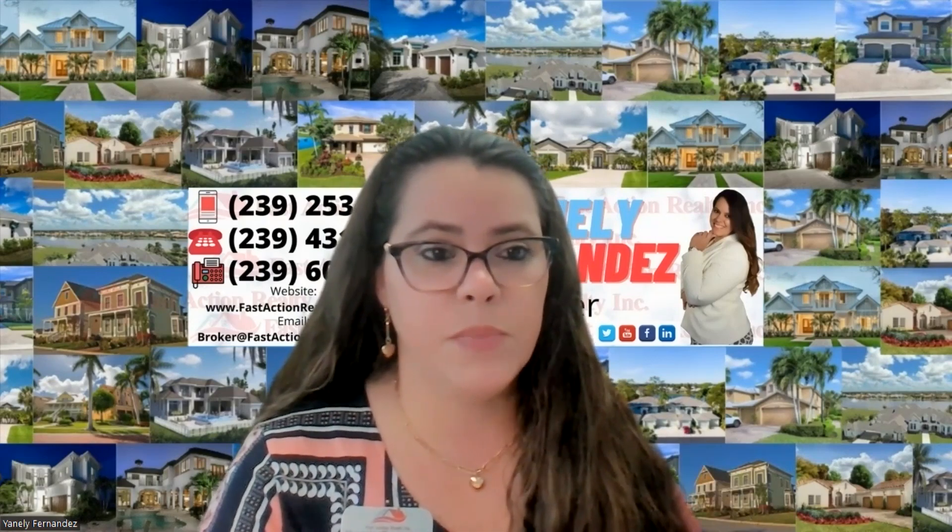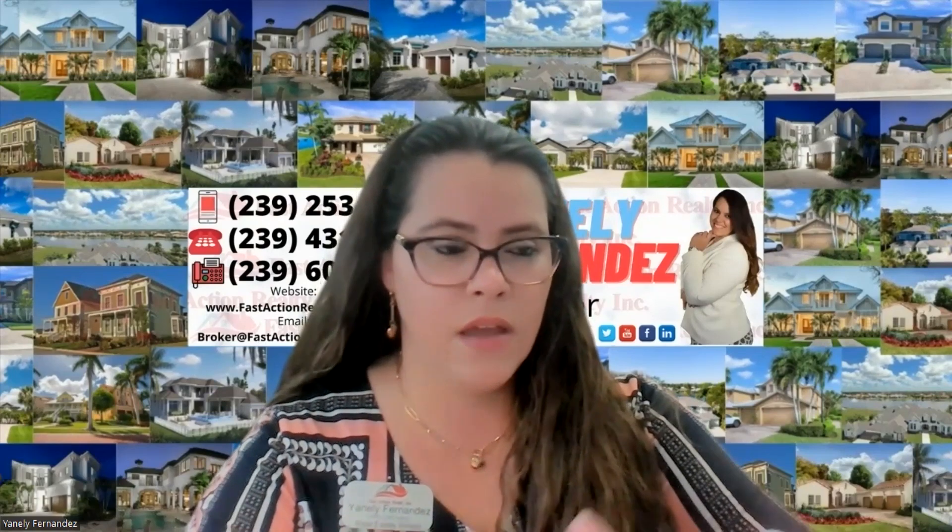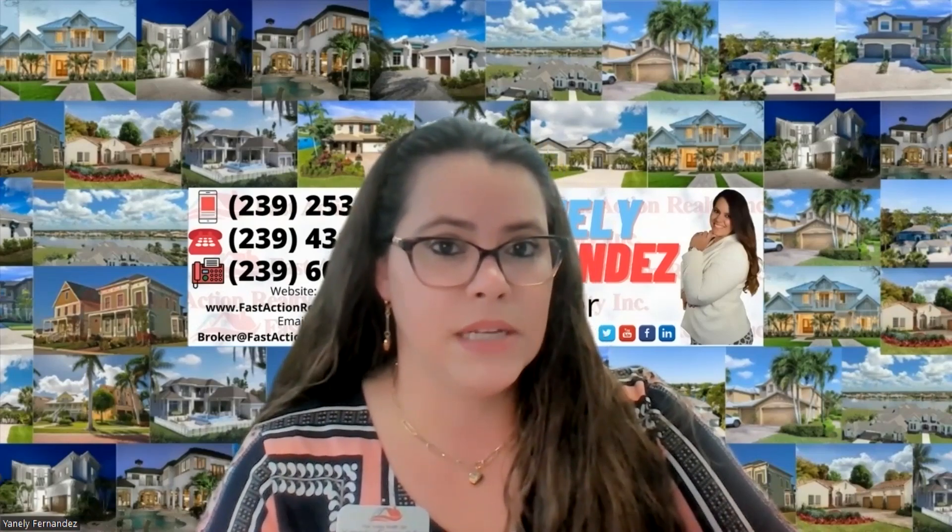There are many negotiations that can happen at this stage between agents, buyers, and sellers. Once everyone reaches an agreement, a new addendum needs to be drawn up. Everyone has to sign and date it, and that addendum needs to go to the title company and to the lender if the purchase is being financed — so all parties involved must receive a copy of this new addendum.